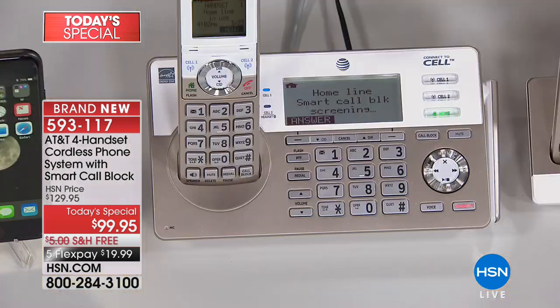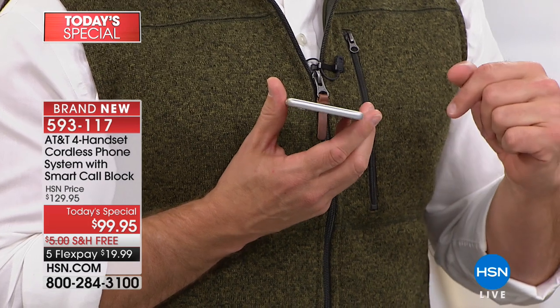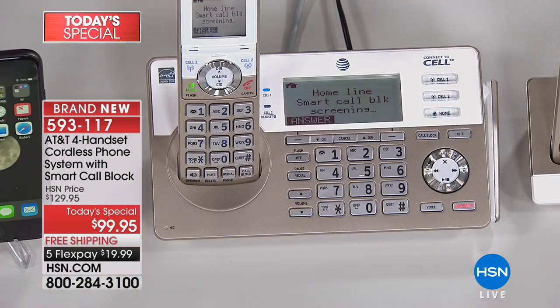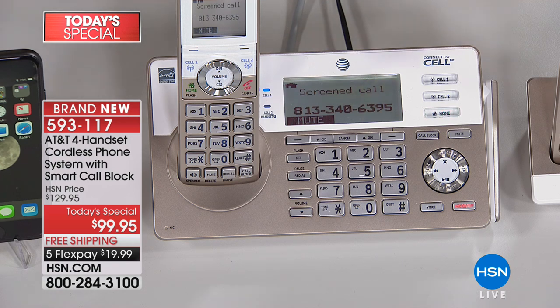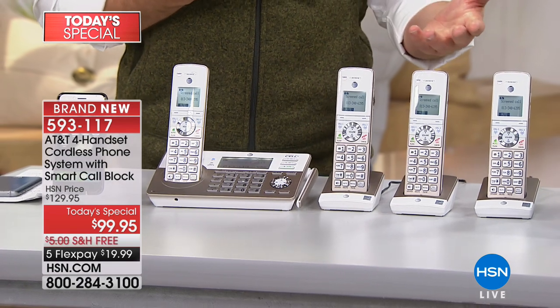You're going to hear the phone line ringing — but is it ringing in the house? No. It's pre-screening your call: 'This number is being screened by smart call blocker.' It's asking for my name. A robocall can't do that. It can recognize a human voice to get through, but a robocall cannot, so since it was a human on the other line it's getting through.